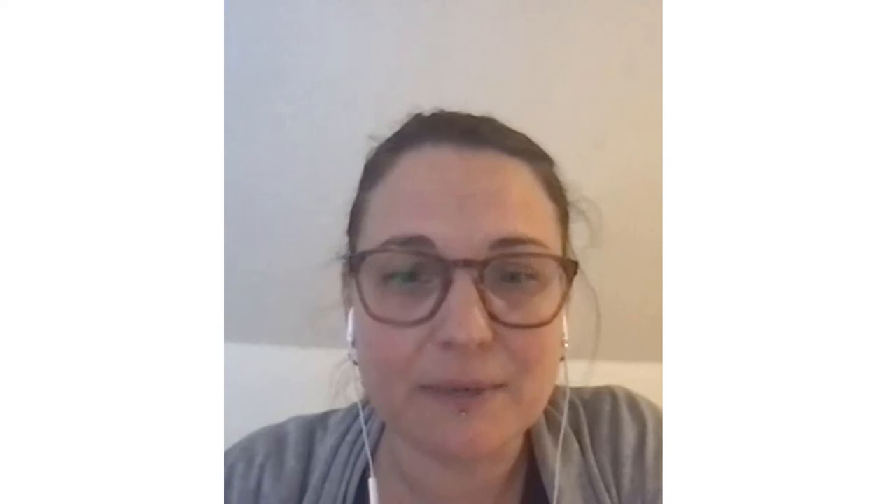I'm Catherine Elmer and I am currently a professor in the field of evolutionary biology and ecology at the Institute of Biodiversity, Animal Health and Comparative Medicine at the University of Glasgow. I have been involved with the FSBI for several years now. I'm a council member and most of my involvement on committees has been through the studentships. I have been on the studentships committee for several rounds and I was the chair for a couple of years.